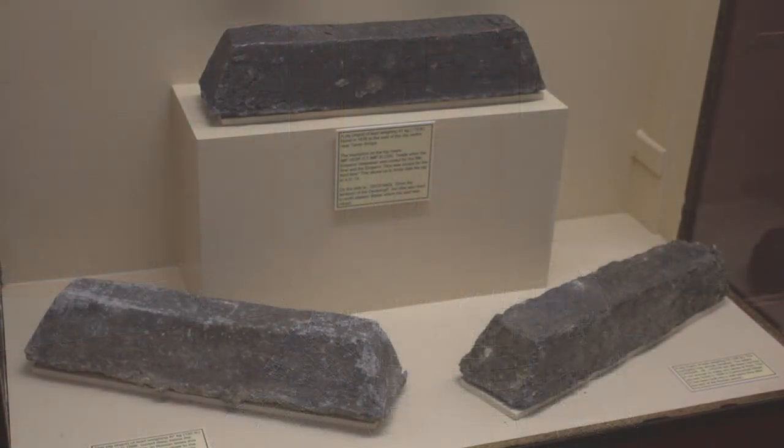Among the most important items in the Roman collections of the Grosvenor Museum are its lead ingots. There are three of these found in or near Chester, and there's a plaster cast of another one found near Holywell and now in the National Museum of Wales, Cardiff. They're unprepossessing objects, but the stories they tell take us to the heart of the way the Roman economy operated and shed light on some of the motives behind the Roman invasion of Britain.